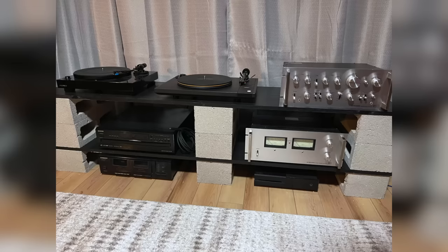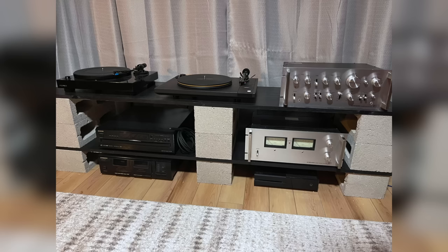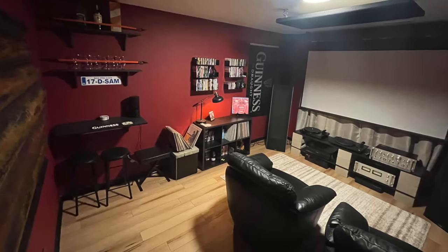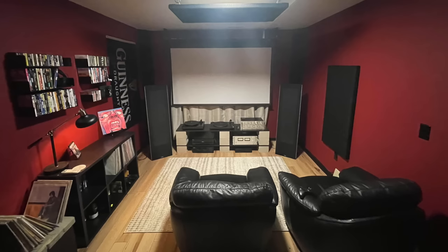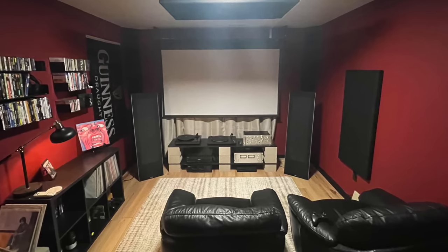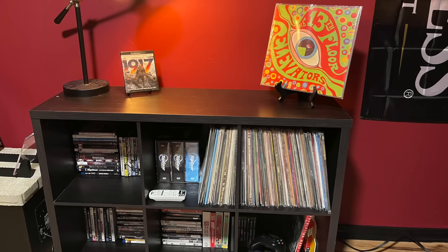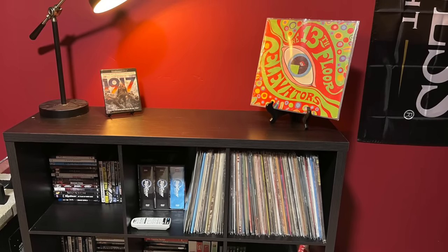His system is composed of a Fluance RT82 turntable dedicated to mono and a MoFi Studio Deck with a Gold Note cartridge for stereo. He's got a Pioneer amp and a Spec One receiver. His speakers are Magnepan .7s — really thin, wild-looking speakers made by a company based out of Minnesota. He also has a pull-down projector screen hooked up to his Xbox for movies and games. His vinyl collection is modest but no filler — some of his most prized records are his 13th Floor Elevators first pressing in mono, King Crimson original master recording, Metallica Kill 'Em All Megaforce pressing, and his Bad Religion collection.